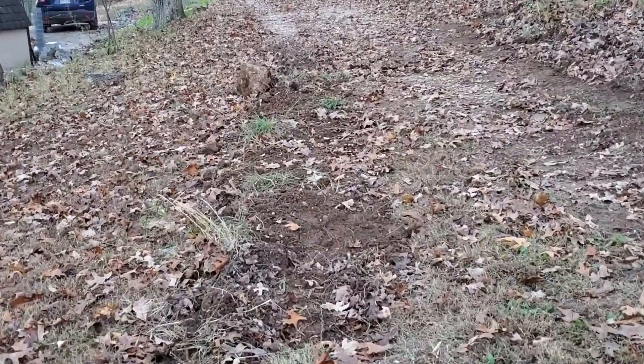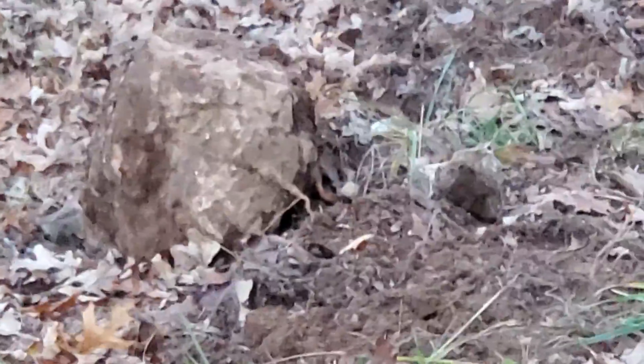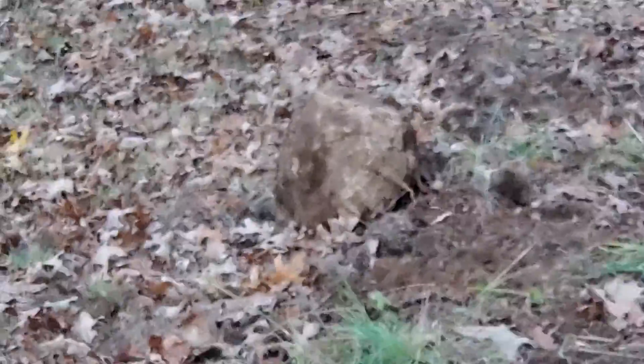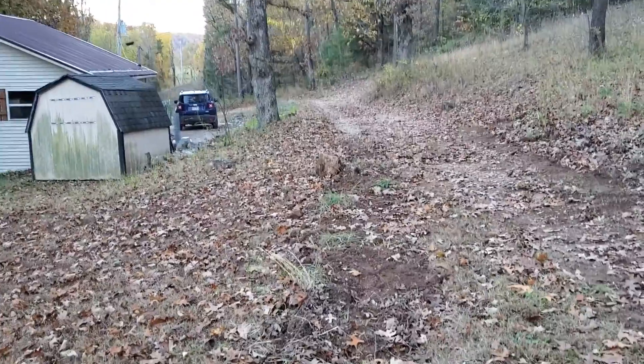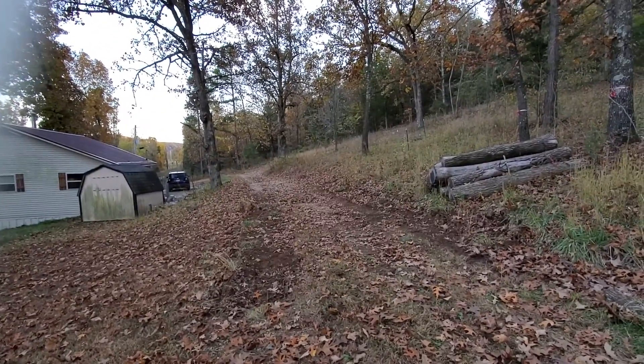When I was moving all the dirt, let's see if I can zoom in on it — that's a big old boulder. He was on the right, he's now on the left, where one of the biggest dips used to be.